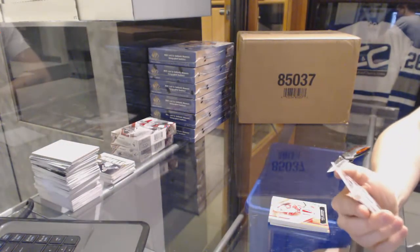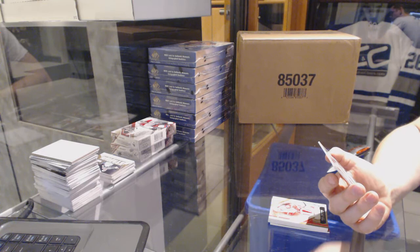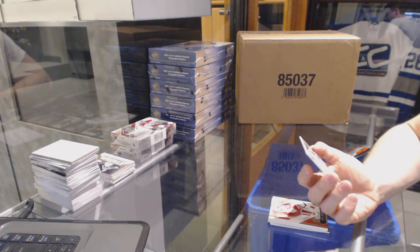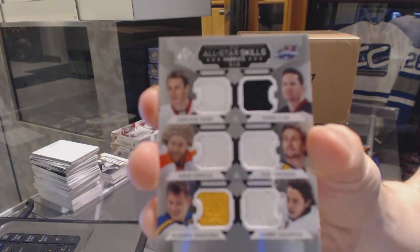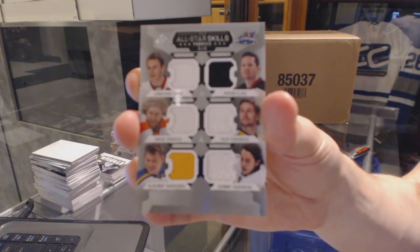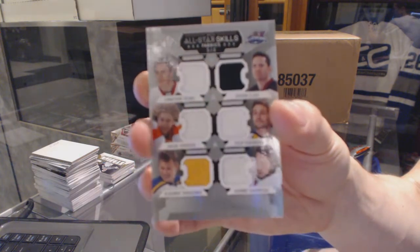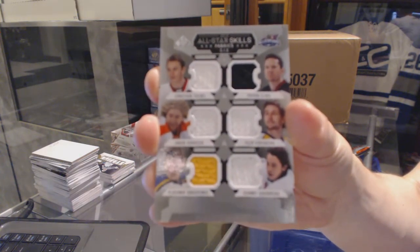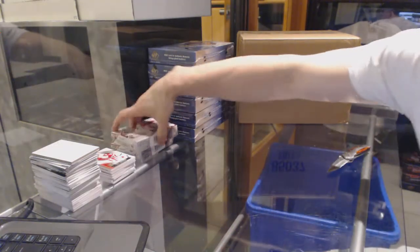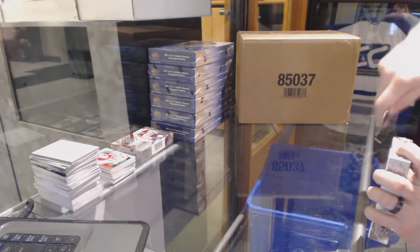And an all-star skills six-way jersey between the Hawks, Devils, Flyers, Predators, Blues, and Flames — Jonathan Tays, Patrick Eliash, Jakob Voracek, Phillip Forsberg, Vladimir Tarasenko, and Johnny Gaudreau. But that Pasha patch though.